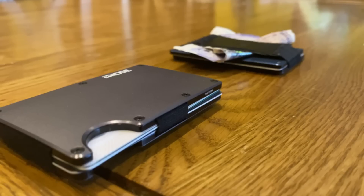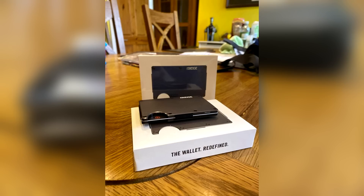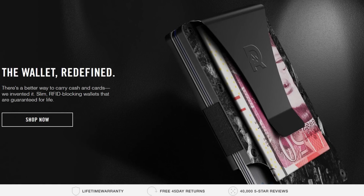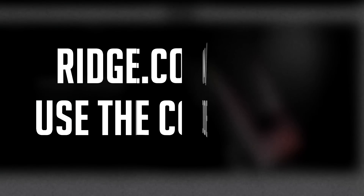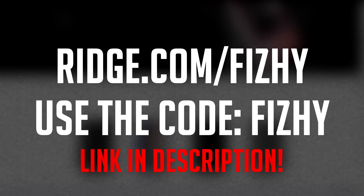They're stylish, practical, secure, and they're even robust so you won't need to replace it. As a testament to their quality, they've got over 40,000 five-star reviews. With an option like this on the market, why settle for a wallet designed in the 90s? For 10% off with free worldwide shipping and returns, go over to their site at ridge.com/fishy and use the code fishy.